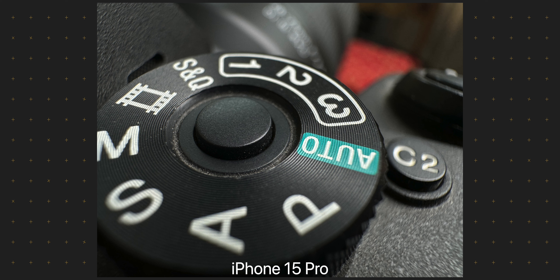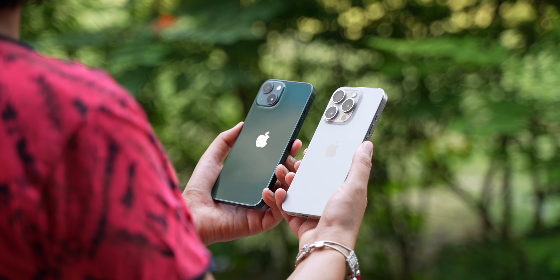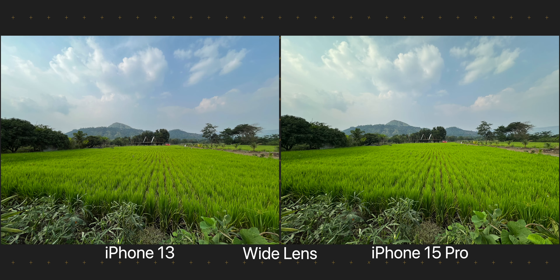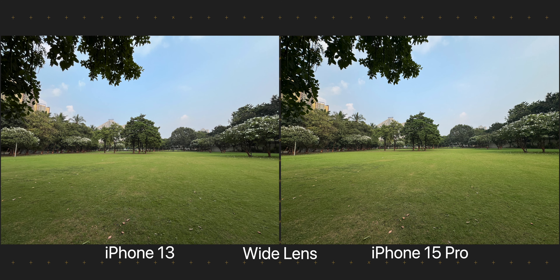The wide lens on the 15 Pro can focus up close for macro shots, but as the name suggests it also lets you take wide shots, capturing a much wider field of view than the 24mm or 26mm main camera. Thankfully the iPhone 13 has this camera as well. Just like with the main cameras, we see a difference in colour balance — the 13 captures cooler colours while the 15 Pro captures the actual warmth of the scene. While the wide shots on the 15 Pro are a bit sharper, you honestly can't tell that when looking side by side. So no matter the sensor size or new processing pipeline, the wide shots from both phones look almost identical, at least during the daytime.